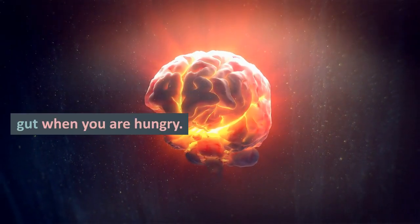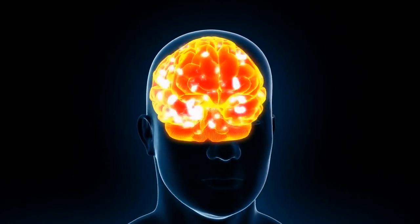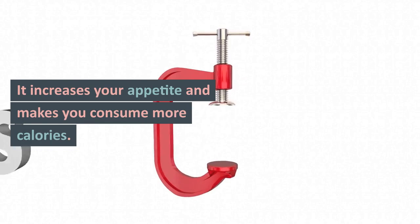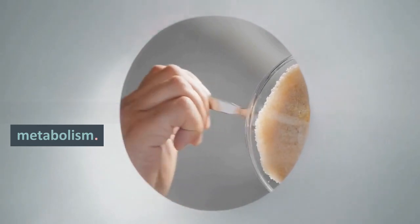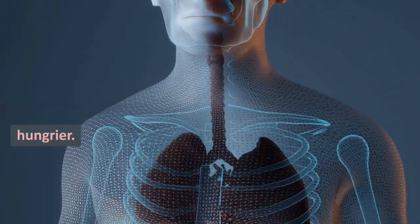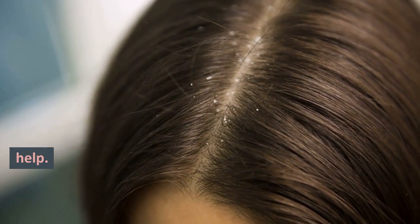Ghrelin secretes inside your gut when you are hungry. It tells your brain that you are hungry, increases your appetite, and makes you consume more calories. It also affects your taste sensation and carbohydrate metabolism. Higher levels of ghrelin mean you'll feel hungrier, so controlling your ghrelin levels can help you control your calorie consumption.